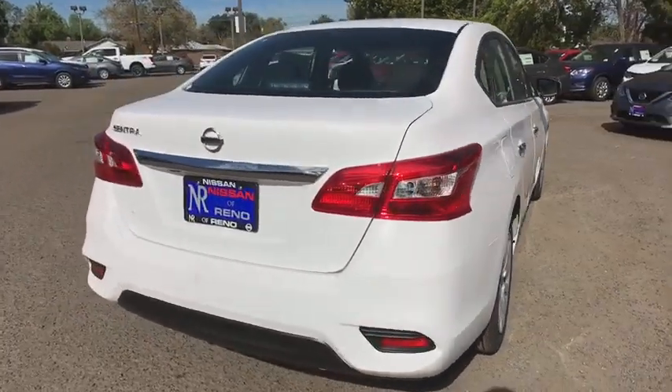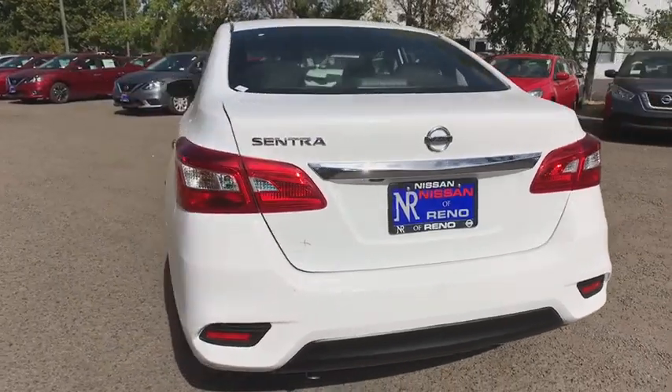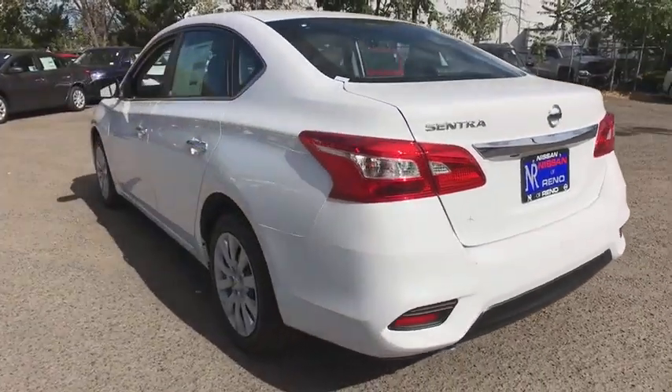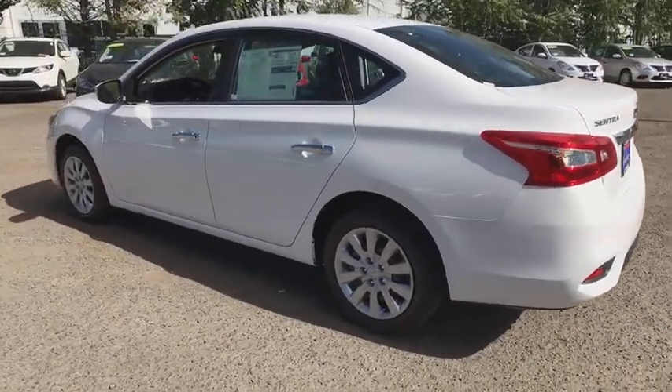Cruise control, front wheel drive, rear defrost, AM FM stereo radio, MP3 player, bucket seat, CD player, trip computer, power windows, passenger airbag. This isn't just a vehicle.